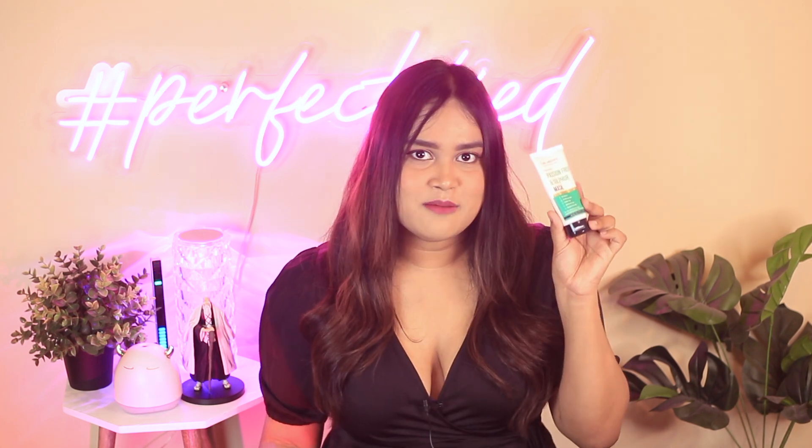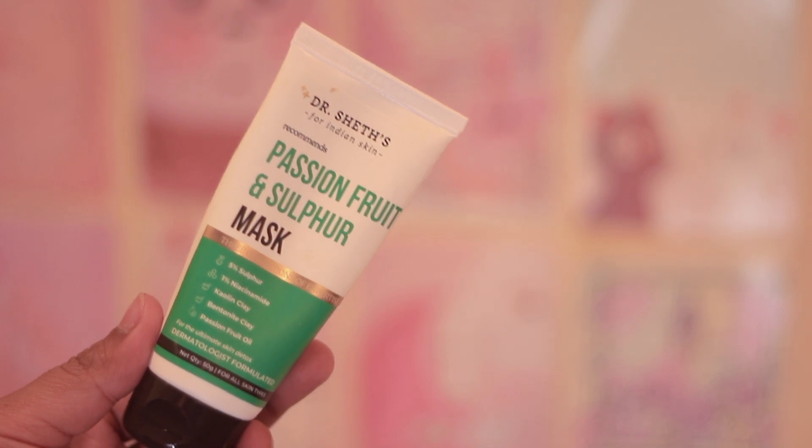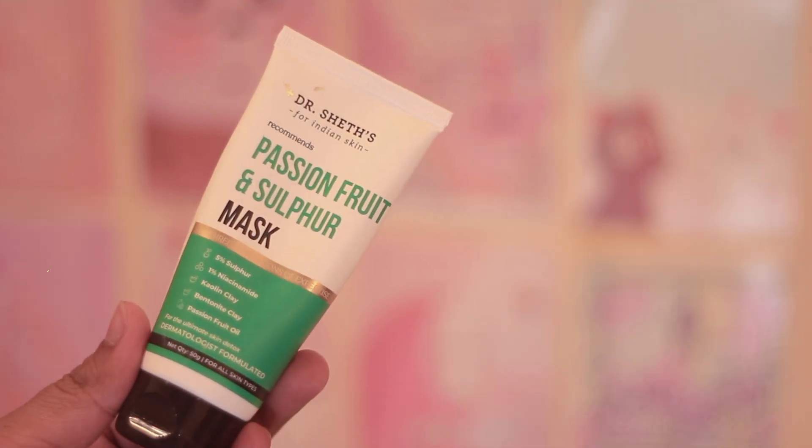I personally like to pair it with a clay mask. Speaking of which, I also got Dr. Shed's Passion Fruit and Sulfur Mask — got it as cheap as 315 rupees during the sale. It's a great product containing 5% sulfur, 1% niacinamide, kaolin clay, bentonite clay, and passion fruit oil.